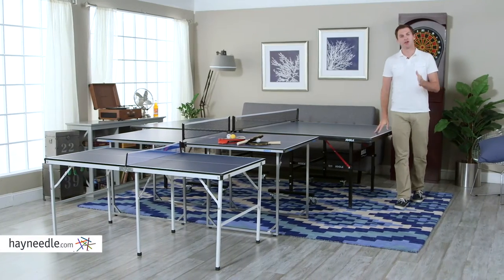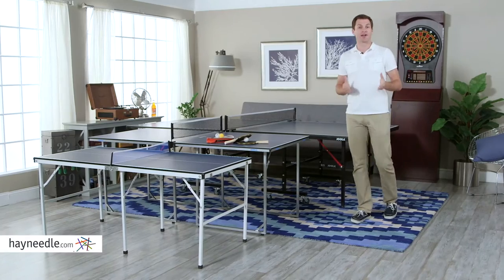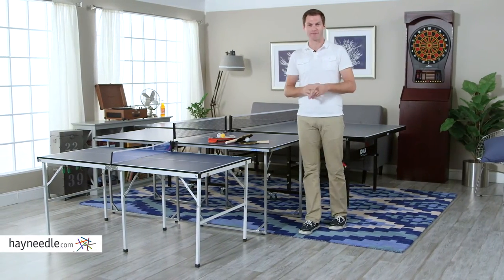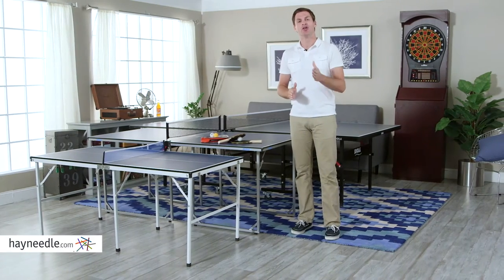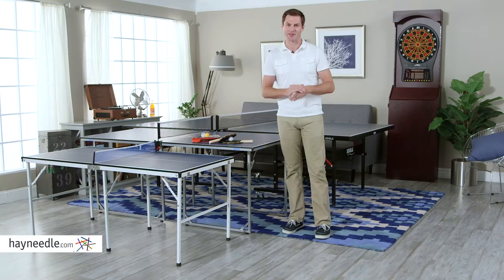Hi, I'm Mark with Hay Needle. For years, ping pong has been bringing people together. Whether it's a competitive game amongst friends or a casual one with family, nothing is better than a game of ping pong. And while there are a lot of tables out there, Yola is a well-known and quality brand in the sport. So let's take a look at some of their tables.